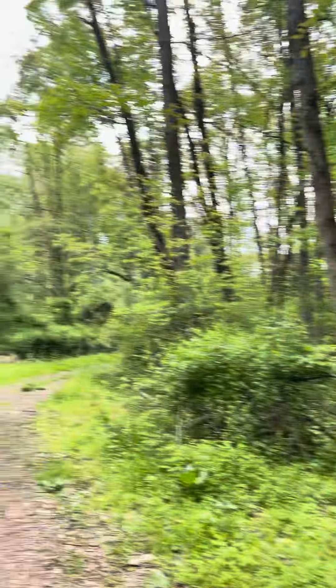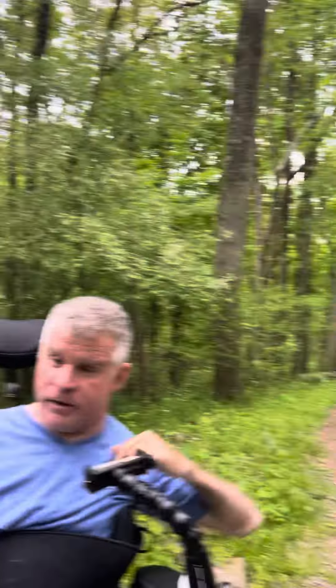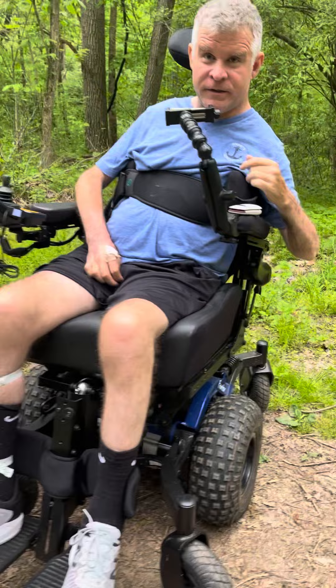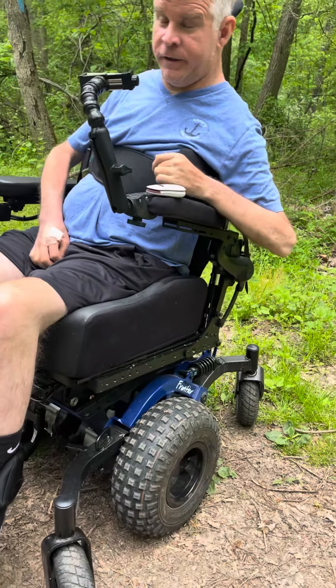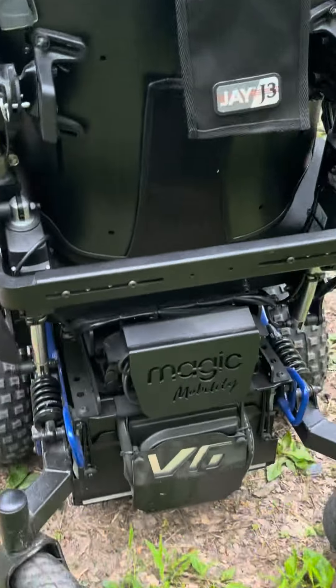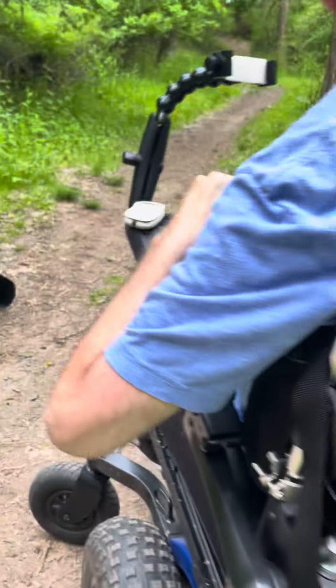Hey, what's up everybody, just checking in — I want to show you something pretty cool. I'm at Boyce Park riding the trails with Brady, and I wanted to give you a little update on my chair. I'm sitting in my new off-road chair, it's called the V6 Frontier, and it's made by Magic Mobility, which is owned by Sunrise Medical.